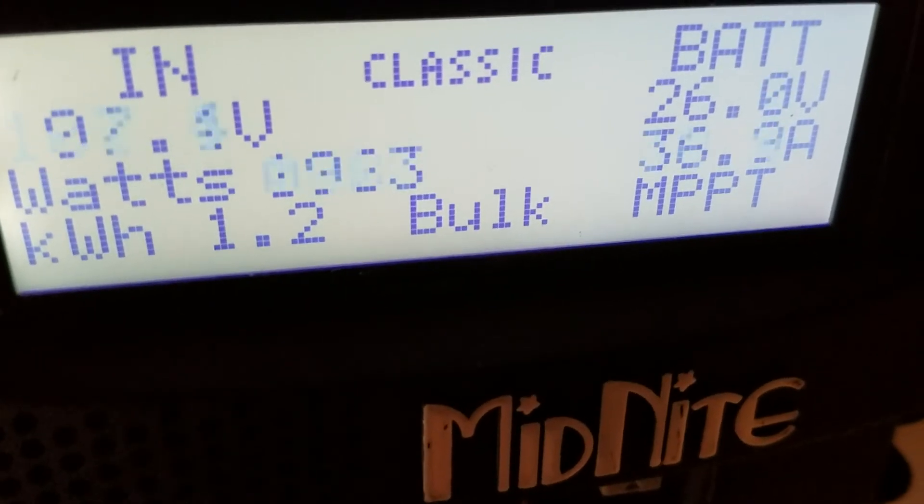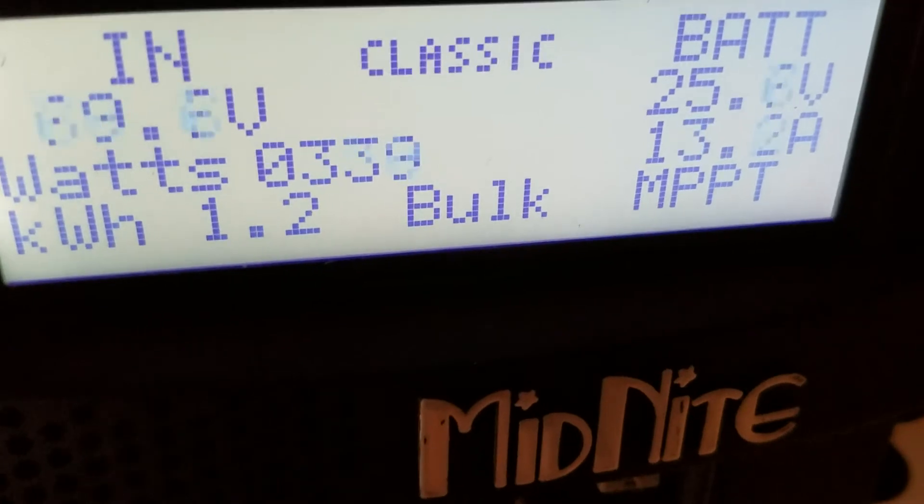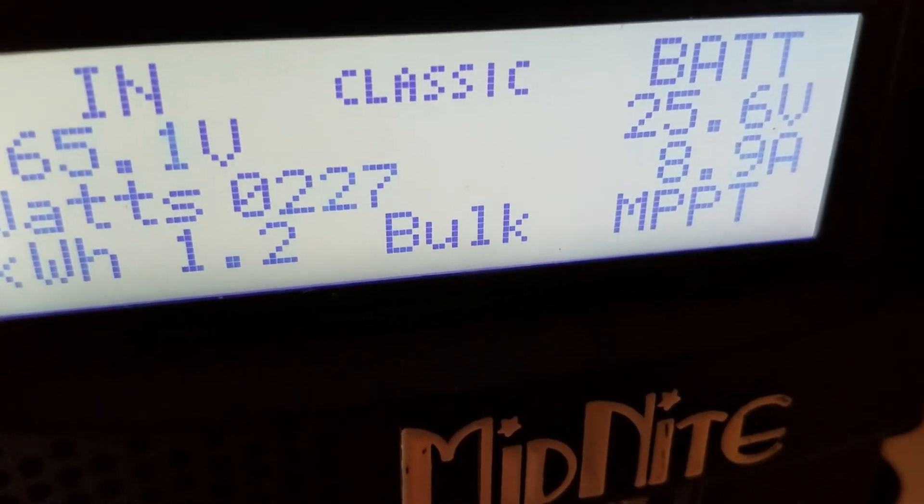We've got all the computers going in the house, refrigerator, and he's running a load in the washing machine. Batteries are still sitting at 25.6.